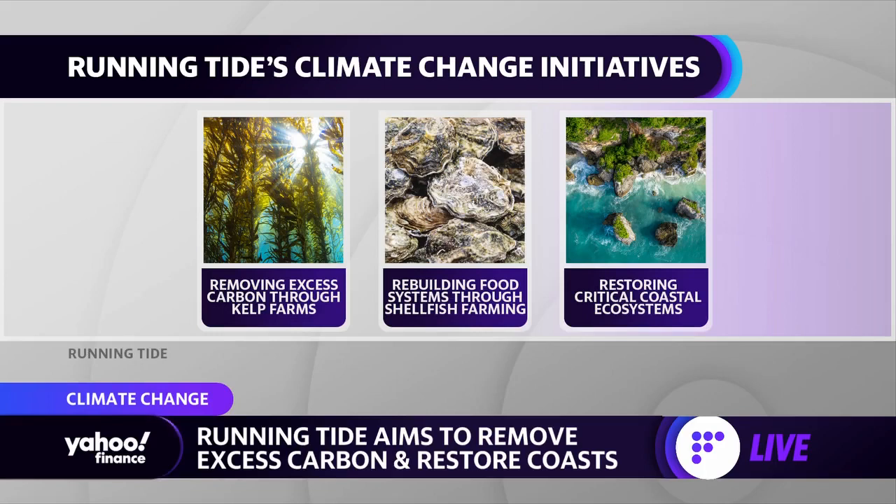Running Tide isn't just about carbon capture — you're also helping with rebuilding food systems and restoring the oceans. What inspired you to do this? You come from a family who has spent generations in offshore fishing. I was very fortunate to grow up in a family — both sides — of commercial fishermen and outdoors people who are always living right at that interface between nature and industry. Over time, you just see an accumulation of signals that not all is right in the natural world, and the provisioning capacity of nature is at risk.